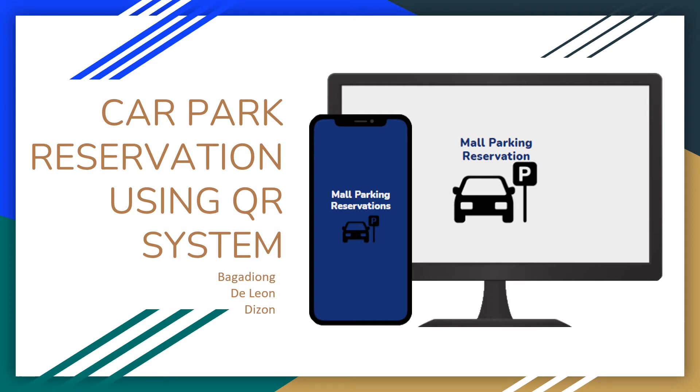Good day everyone. I am Marie-Angelica Bagadjong, one of the authors of Car Park Reservation using QR System. In our paper, we propose an improved flow of the current car park system.